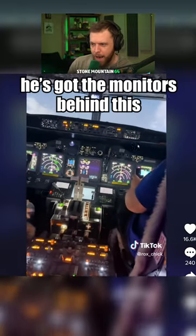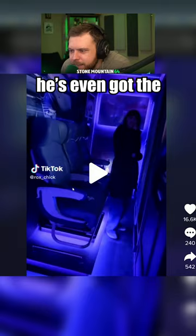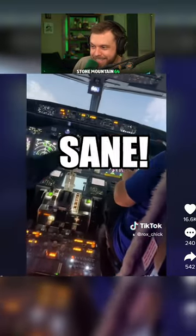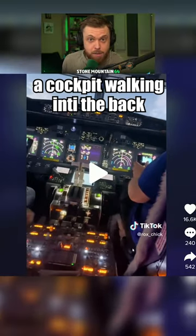He's got the monitors behind this, a full cockpit in his house. He's even got the passenger seats behind it — the double seat. This is insane! This looks as real as I've ever seen a cockpit walking into the back of the plane.